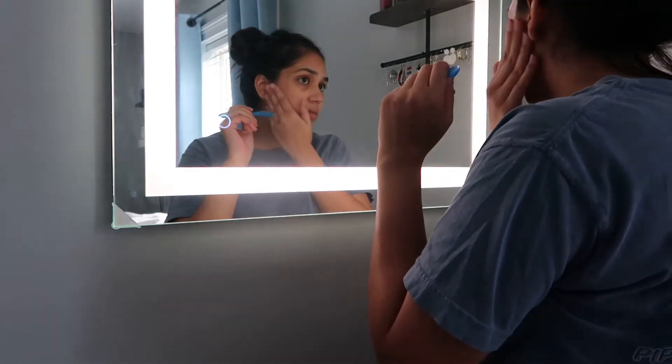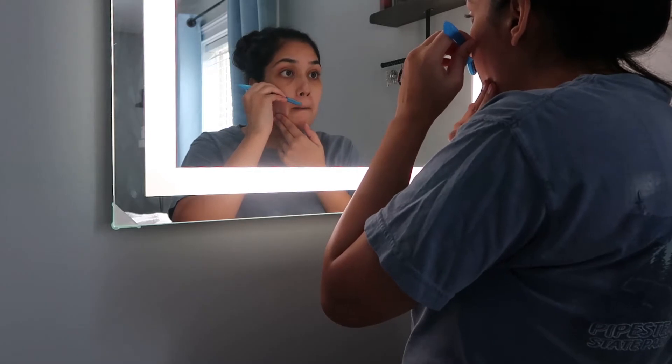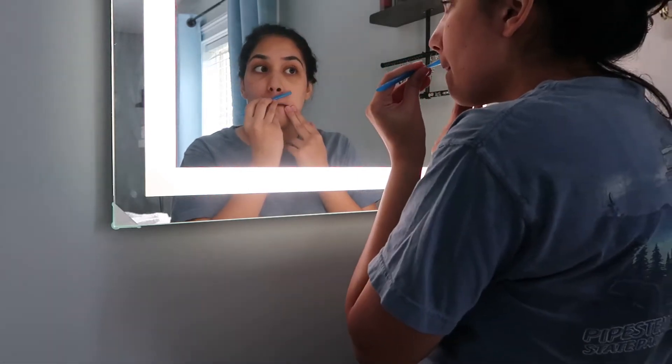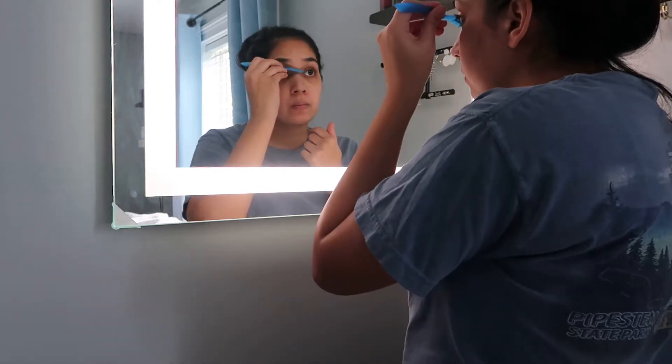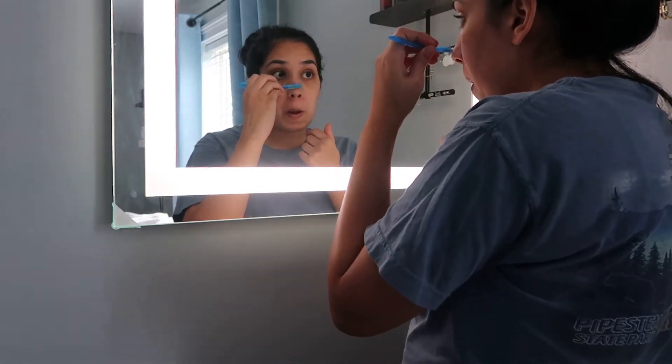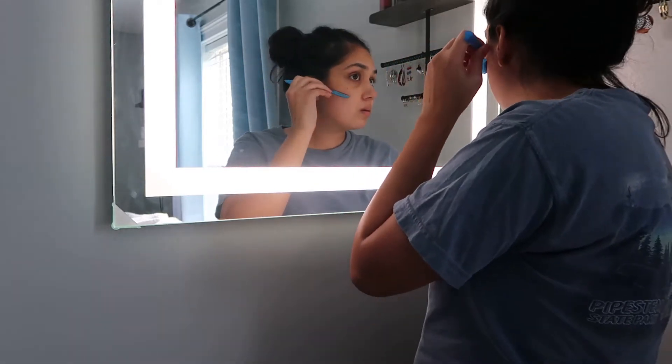Welcome back to my channel, or if this is your first time here, my name is Dominique. I'm a mama to an almost three-year-old son, and I'm also expecting baby number two in December. Today's video is a well-needed self-care day, being 25 weeks pregnant.